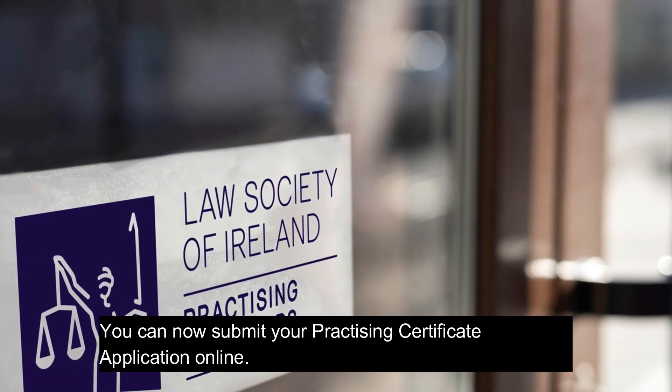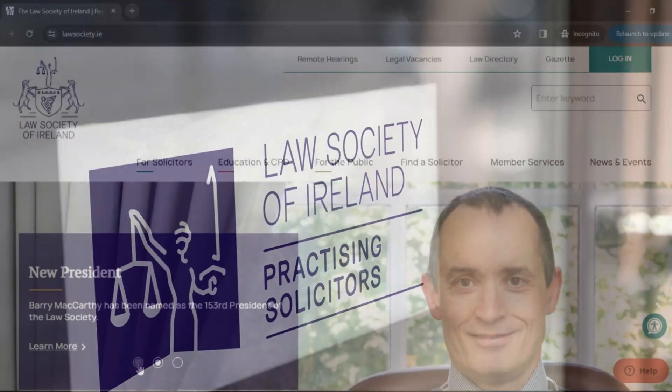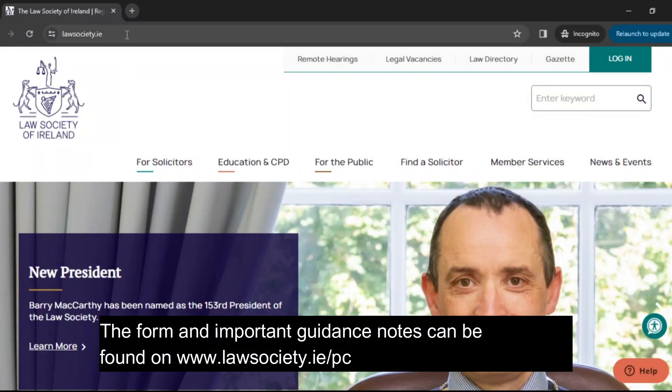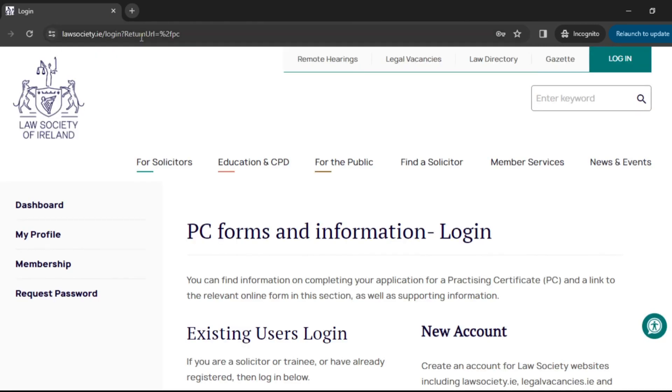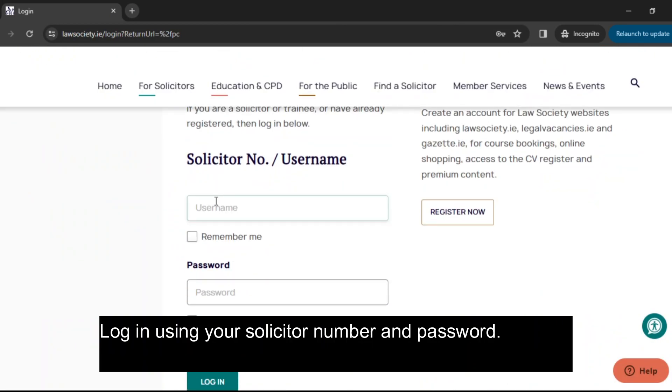You can now submit your Practising Certificate application online. The form and important guidance notes can be found on www.lawsociety.ie/pc. Log in using your solicitor number and password.